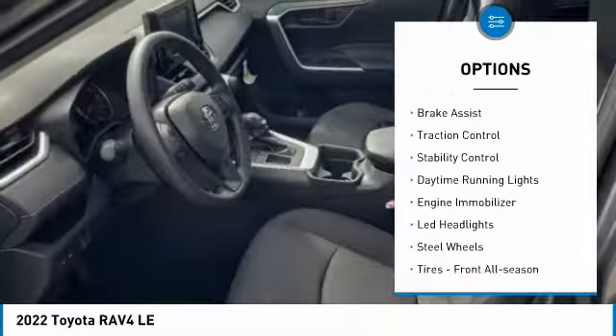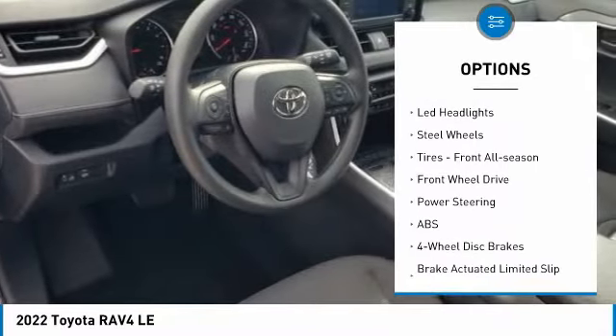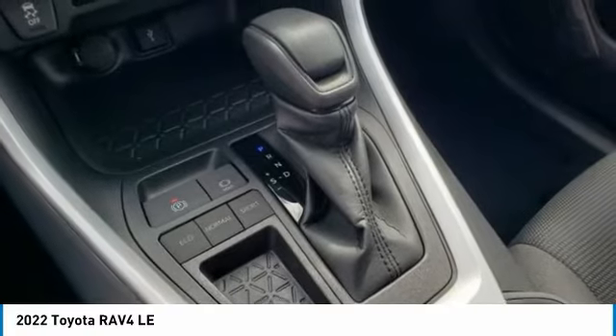Tire pressure monitor, rear spoiler, brake assist, traction control, stability control, daytime running lights, engine immobilizer, LED headlights, steel wheels, tires, front all season.